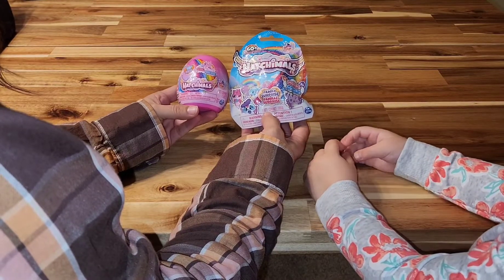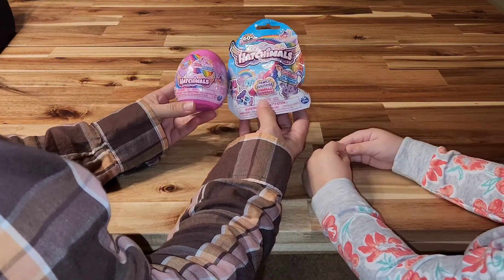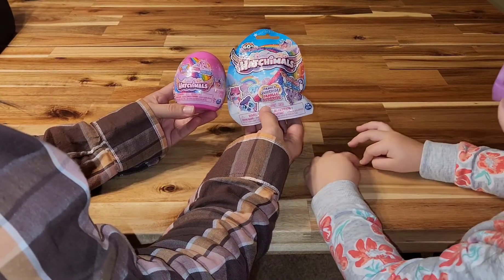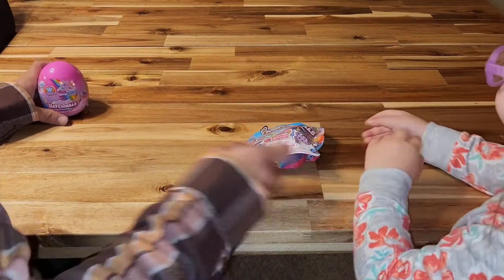We're back and we're going to be opening Hatchimals today. Shelby loves Hatchimals, don't you? Yeah. All right, you can go first.